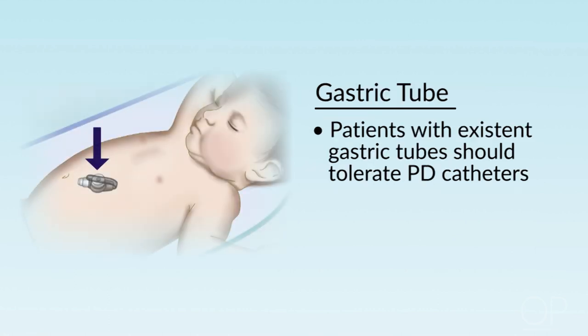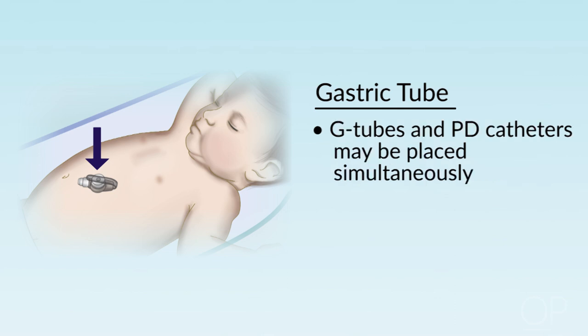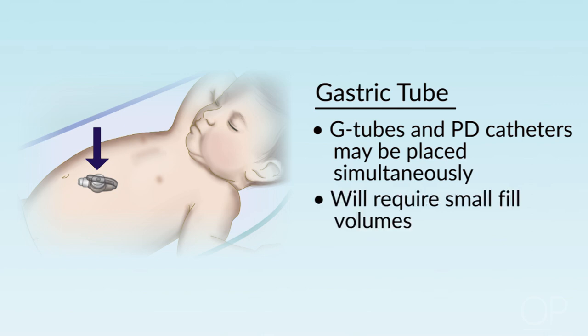If a patient has a G-tube that's been in place and well-healed and sealed, one can put in a peritoneal dialysis catheter and there should be no problems. Or sometimes a G-tube is placed at the same time as a peritoneal dialysis catheter. In that case, one should be pretty careful about how much fill volume you're going to fill into the peritoneal cavity.